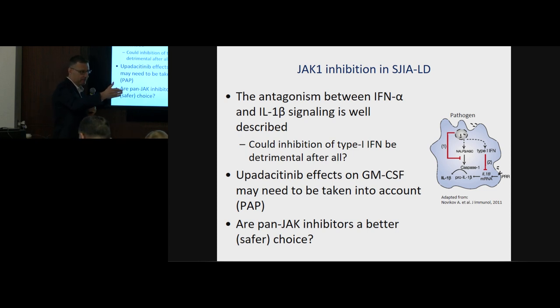Scott made a very good point: the net effect seen in baricitinib-treated SAVI and CANDLE patients was actually the opposite — patients started growing again and anemia went away, despite blocking JAK1 and JAK2. Is that because diminishing inflammation allows the patients to get better and start growing again? I don't know, but it's a very good point.